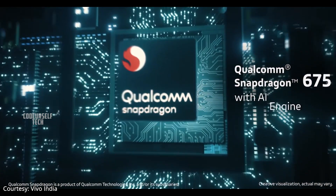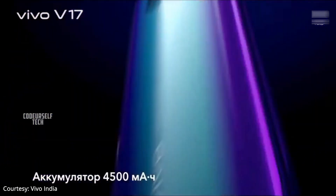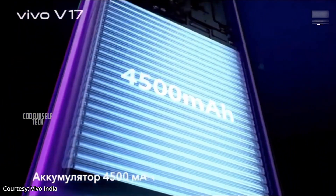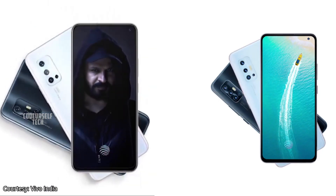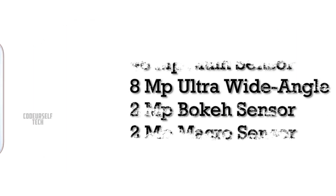The Vivo V17 is powered by the Snapdragon 675 AIE processor, housing a 4500mAh battery with an 18 watt fast charger included out of the box.